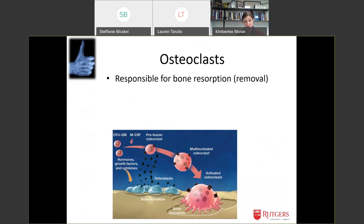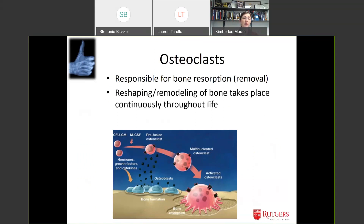Osteoclasts are my personal favorite bone cells. Their job is to absorb bone — they actually break bone down. So you have some bone cells building bone and other bone cells breaking it away. This is where remodeling comes from: your bones are recycling themselves all the time. This reshaping takes place continuously throughout your life.